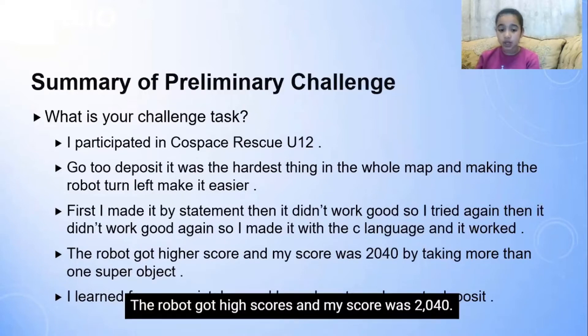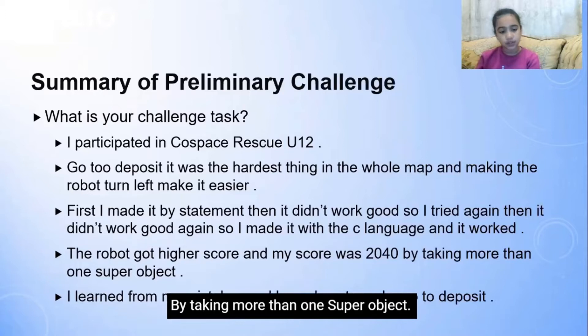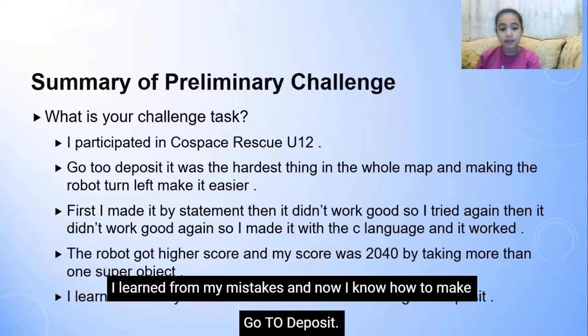The robot got high scores and my score was 2040, by taking more than one super object. I learned from my mistakes. And now I know how to make GoTo Deposits.